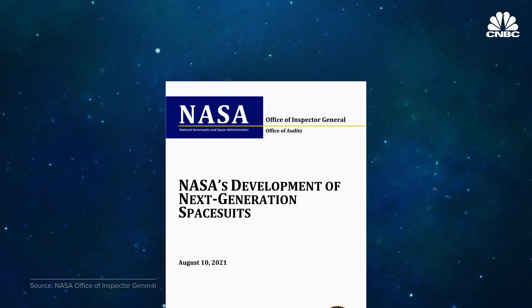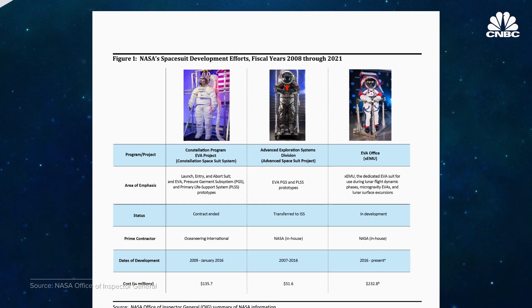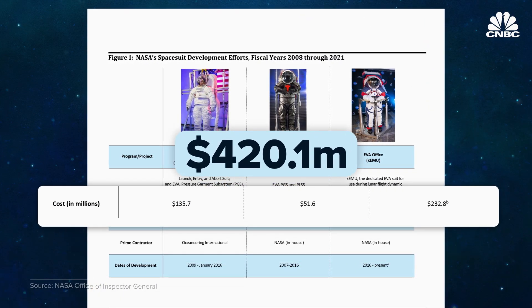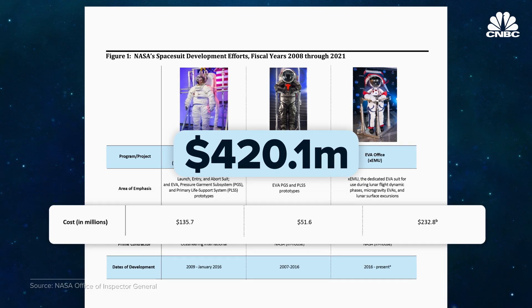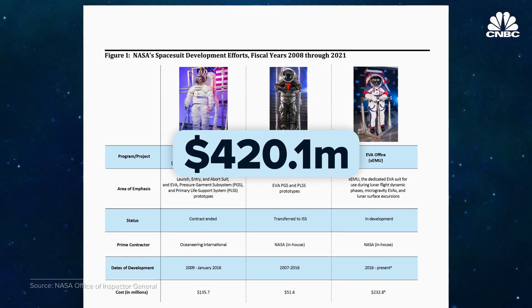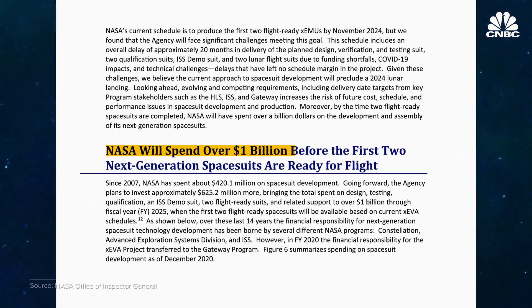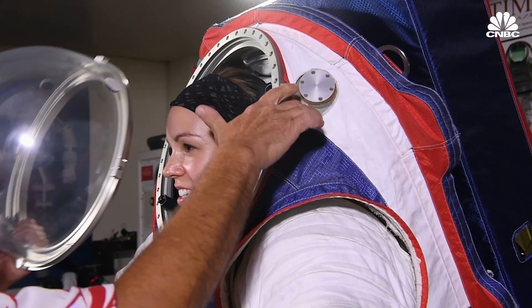NASA tried to update its suits in the past. A 2021 report by NASA's Office of Inspector General found that NASA has spent over a decade and an estimated $420 million to develop a next-generation replacement for its aging spacesuits, but failed to produce any operational suits. Estimates show that by the time new spacesuits are actually in use, NASA will have spent more than a billion dollars on the redesign and production.